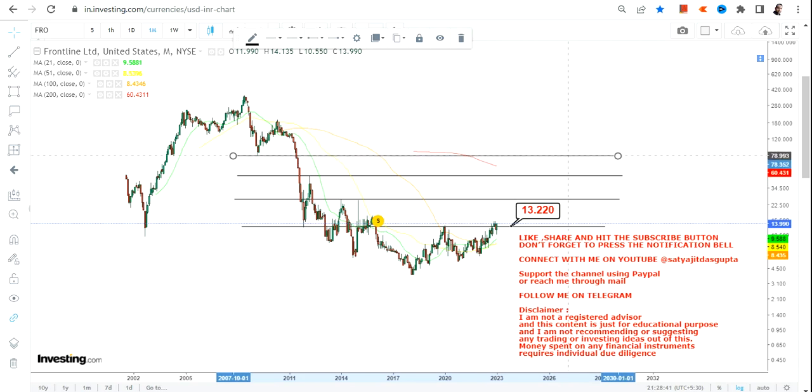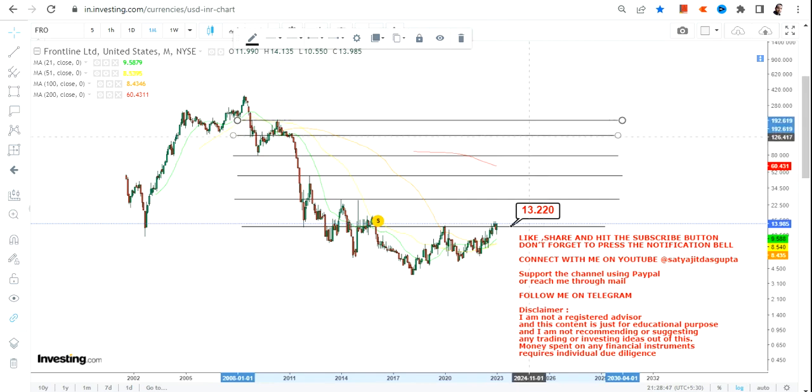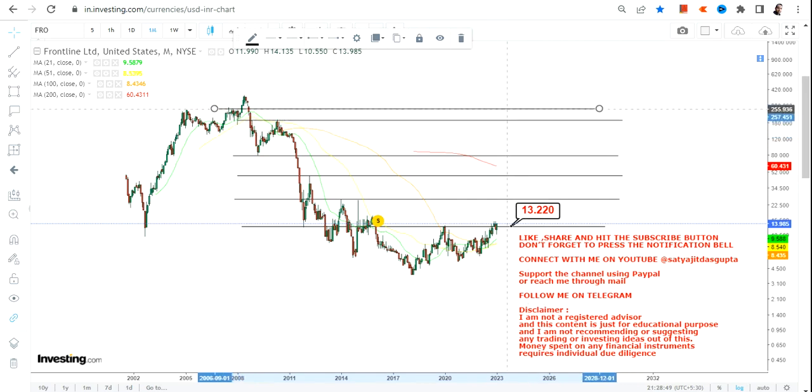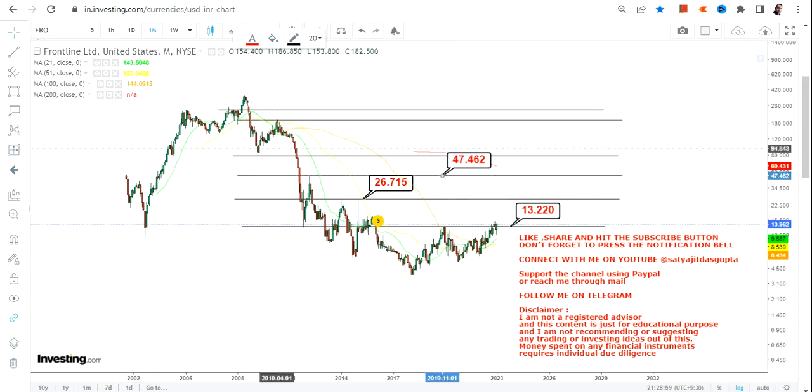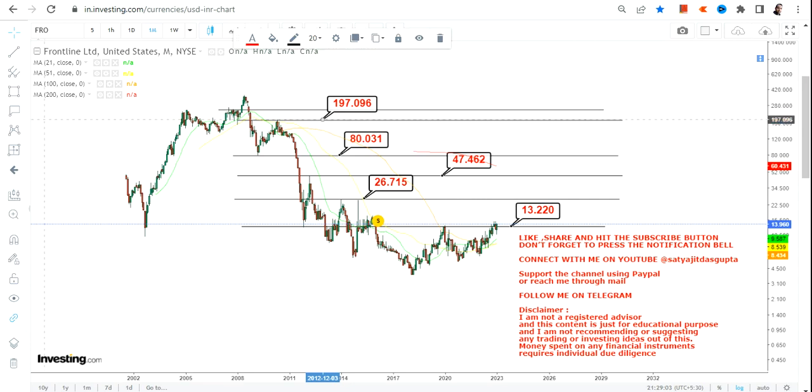As far as the immediate trend is concerned, going forward, if the stock sustains above $13, then we have our immediate target of $26, then $47, then $80, and then we will move towards $190 and even $250 on the upside in the upcoming months and years. So we have some very big moves to look at.